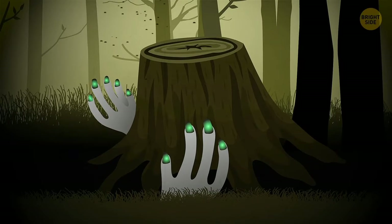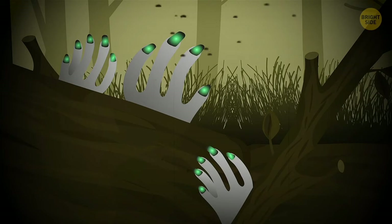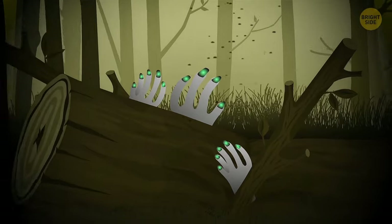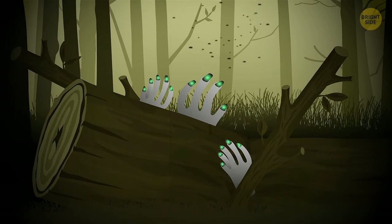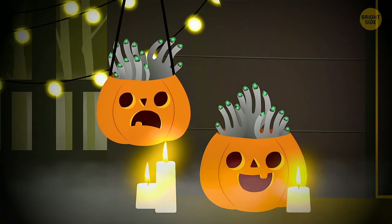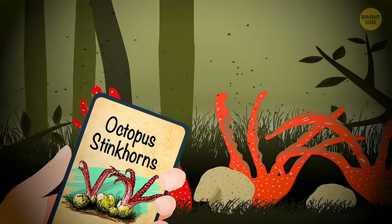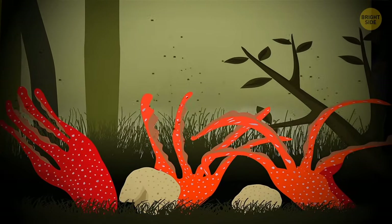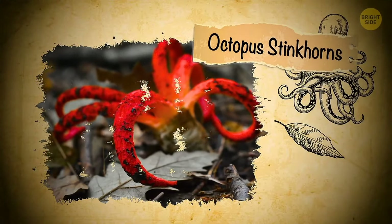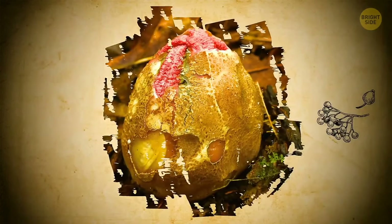Zelleria grows on tree stumps and sick trees that have already started to rot, feeding on their juices and leaving the rest to bacteria. They're completely harmless, but inedible — although they'd probably make a nice addition to Halloween decorations. And if you throw in a bunch of octopus stinkhorns, your spook party will certainly be a heartbreaker. Octopus stinkhorn is a fungus too, but where Zelleria retains a bit of human appearance, this one looks like something from another dimension — that of unspeakable horrors.